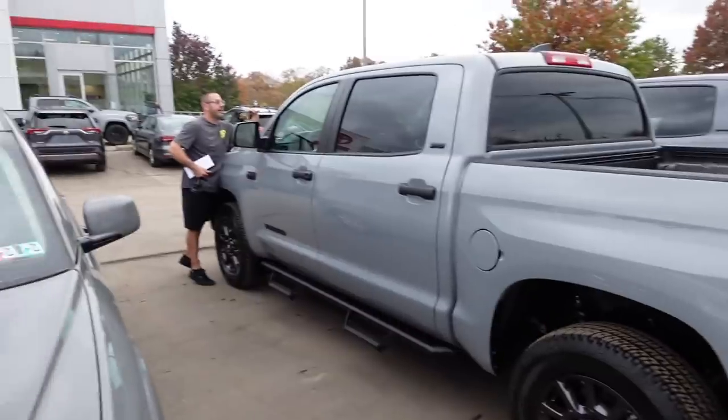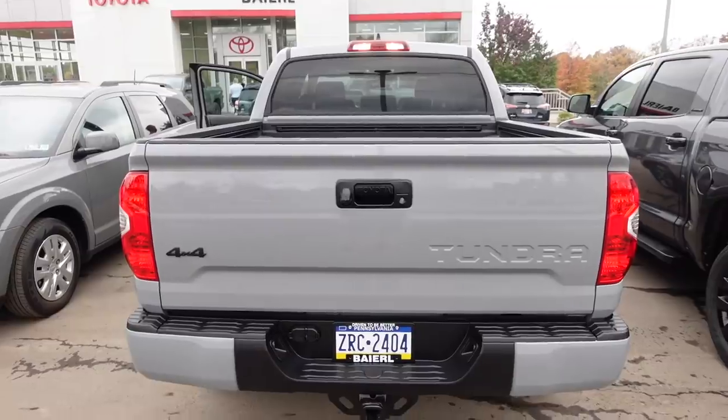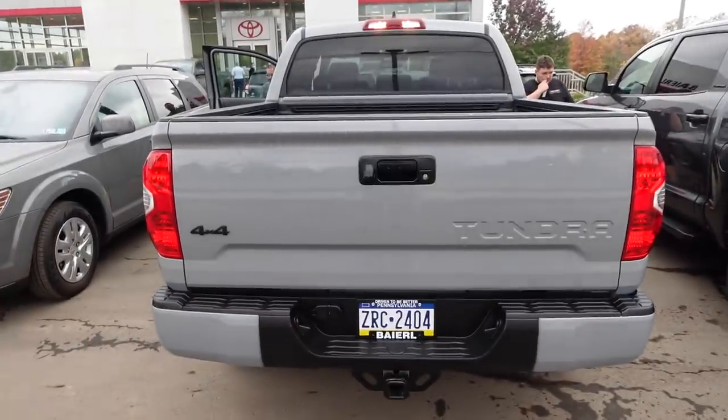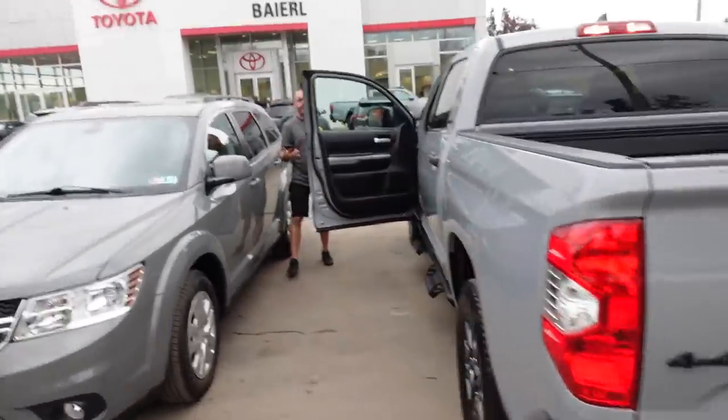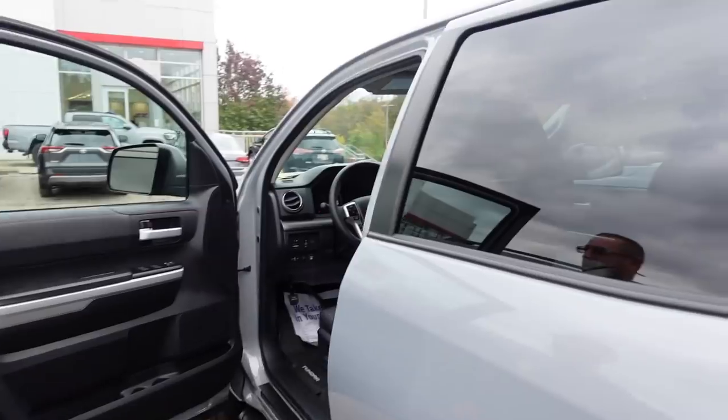Brian bought the new 2021 Toyota Tundra Trail Edition. Check out this color — it's like a cement gray, I think that's what it's called. This truck is super nice. It has cloth interior, which I don't mind at all. I've never driven a Tundra so maybe at some point I can. What mods is Brian going to put on it? An exhaust, maybe some wheels, intake, a tune.